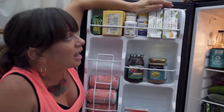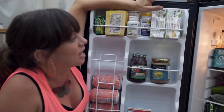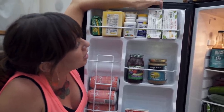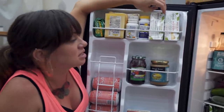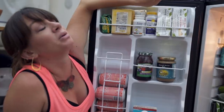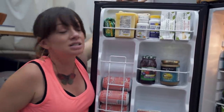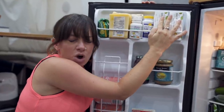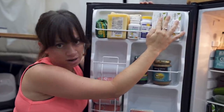Over here we have some nut cheese. These are cashew cheeses — we got smoky artichoke and herb, and chipotle cheddar. These are Nuts for Cheese — that's the brand. They're so good. I've tried so many different nut cheeses and these ones are my favorite. A little on the pricier side but it's so good. It's like the best treat ever.